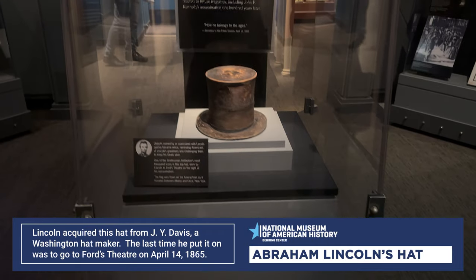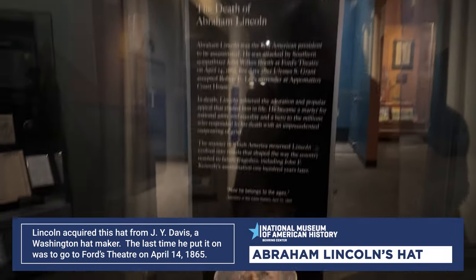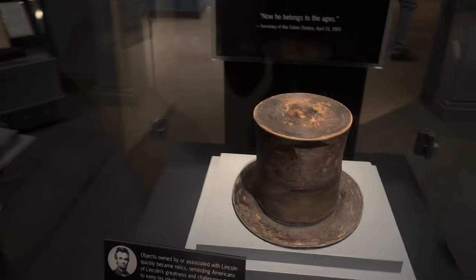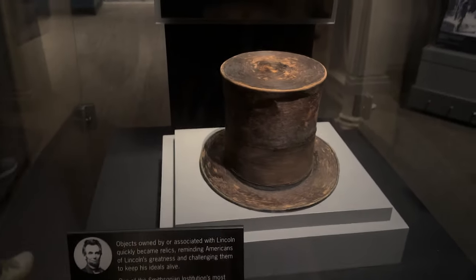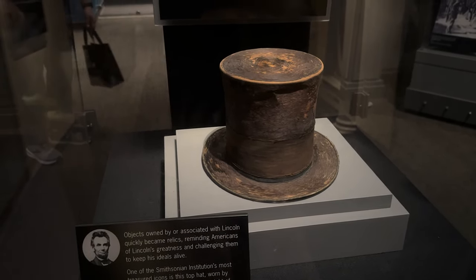Finally found Abraham Lincoln's hat. It looks like it's made of paper, is what we were saying. One of the Smithsonian Institution's most treasured icons is his top hat, worn by Lincoln to Ford's Theater on the night of his assassination.